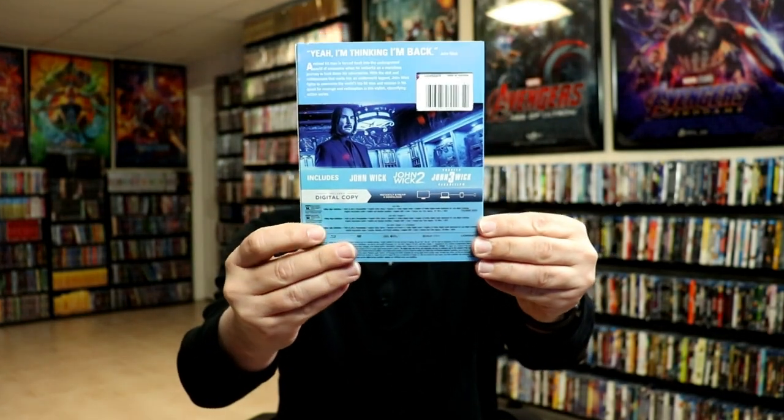And then we have the John Wick three-film collection — really nice looking image there. I believe this one was $24.96.